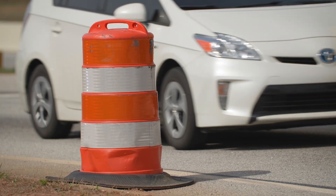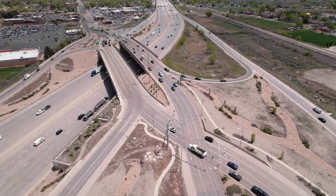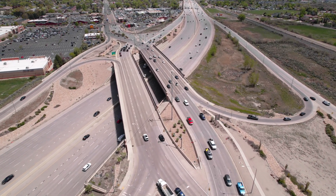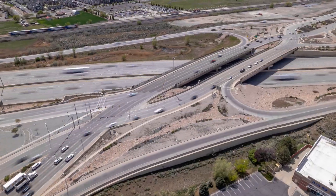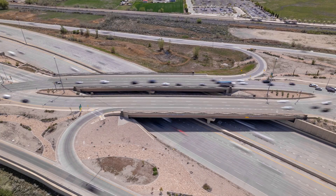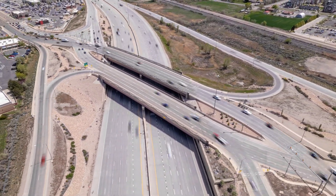And even better when the DDI is done. With the diverging diamond, essentially how it works — it works from right to left, allowing the traffic, the left-hand turns, to be protected to make a left-hand turn. As traffic approaches a DDI, it temporarily switches sides. Once it crosses the interstate, traffic will switch back to the other side. This eliminates the need for left turns against oncoming traffic, reduces the number of traffic lights, and increases traffic flow.